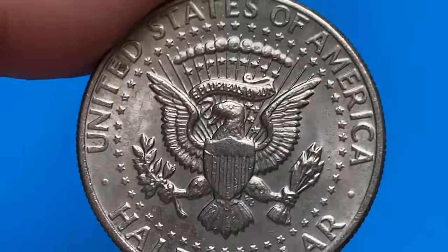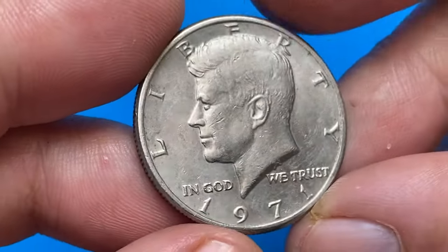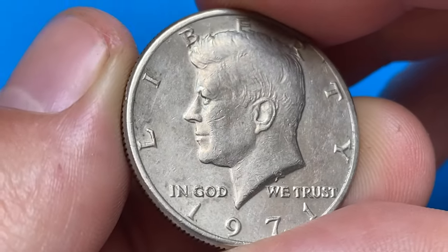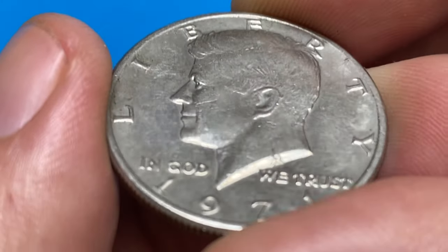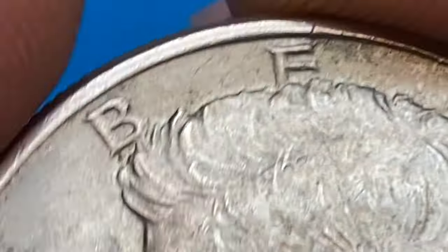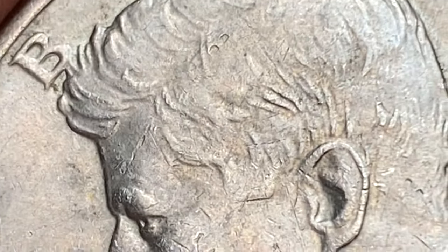The 1971 Kennedy half dollar was produced in large numbers for circulation, and millions of these coins were minted. Therefore, its value primarily lies in its face value as legal tender, which is 50 cents. If you were to find a 1971 Kennedy half dollar in your pocket change or obtain one from the bank, it will be worth its face value.